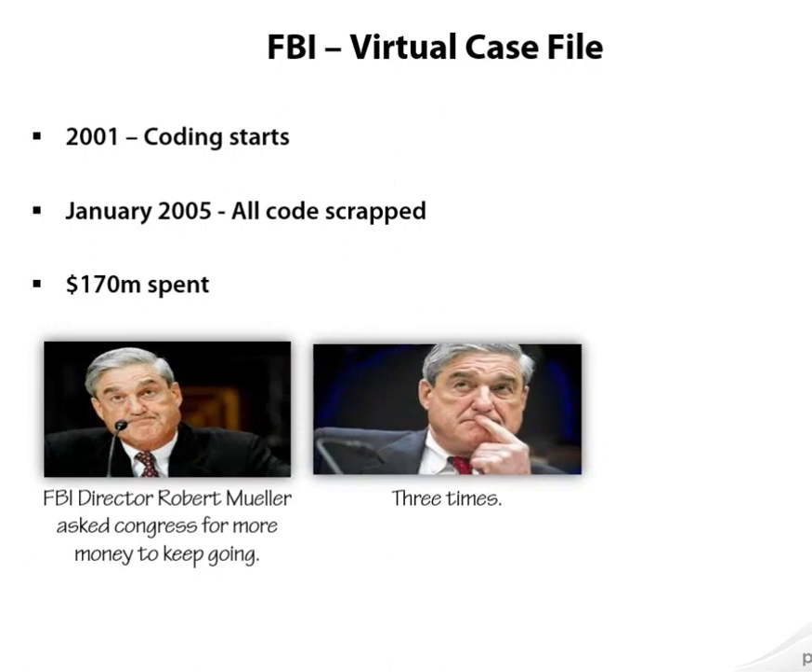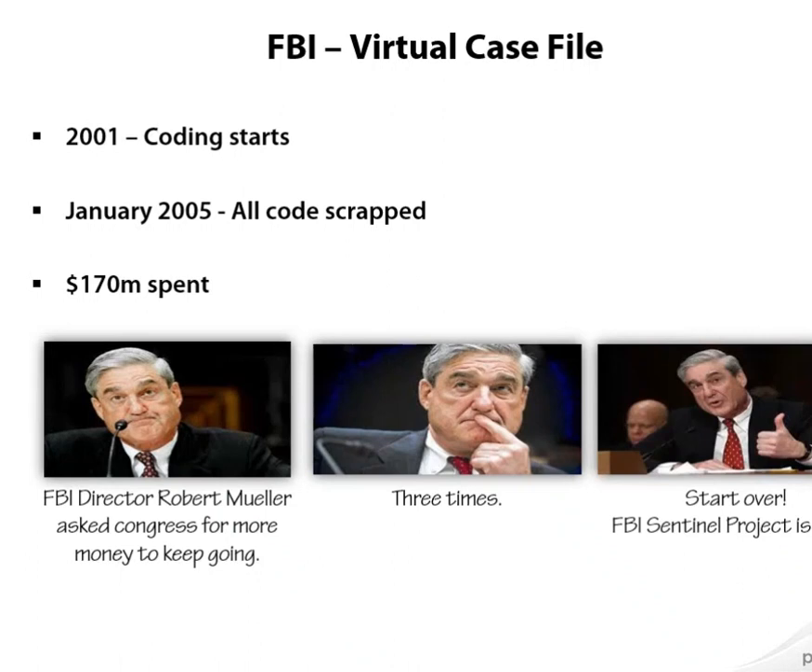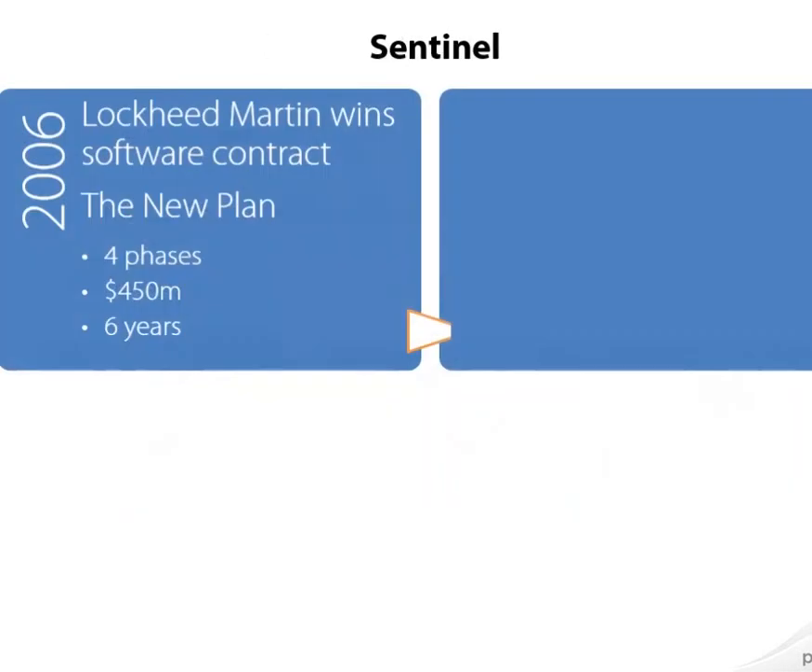In January 2005, it was clear that they were not going to get any value out of the system. Mueller was in the position of doing what so many other executives have to do with failed IT projects: simply start over. He went back to Congress, received approval for a new project — this one called FBI Sentinel instead of the Virtual Case File system. And that means they were clearly going to create the software differently. Well, not so much.